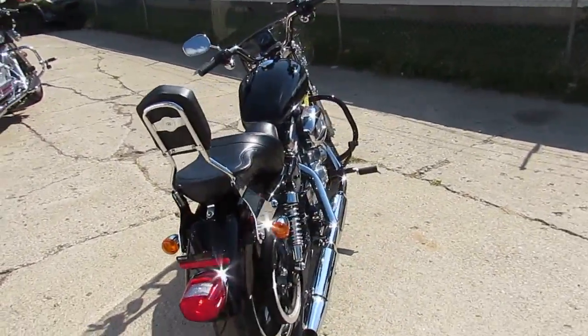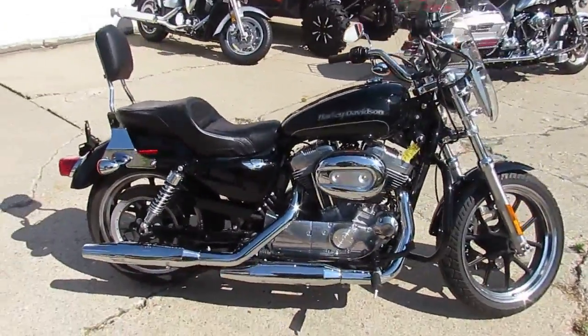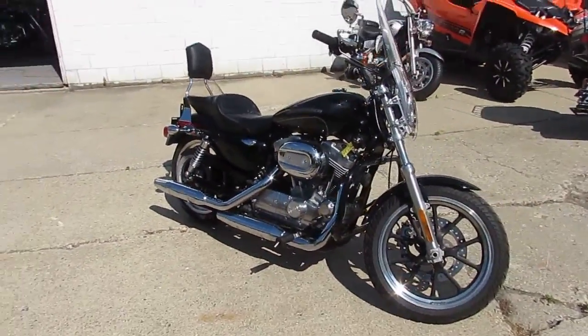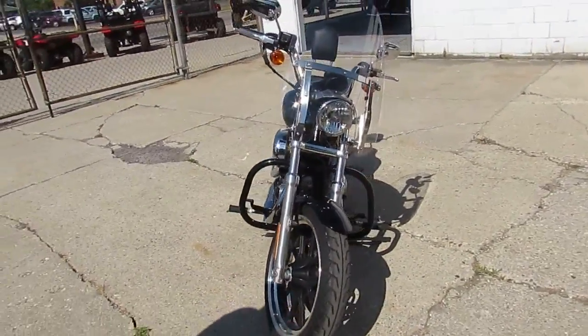This one's a 2015 Sportster 883 — you guys got to check this thing out. It's only got 7,981 miles on it. You can't beat that. This thing is a good looking bike.